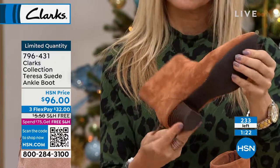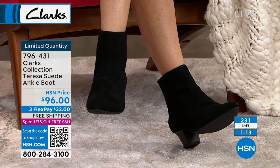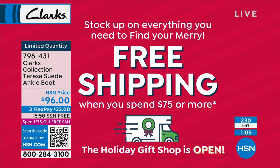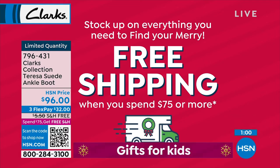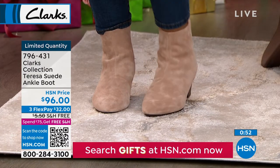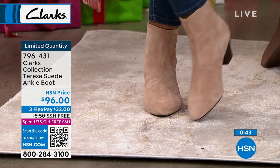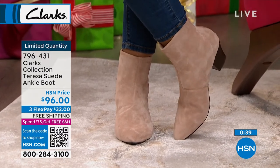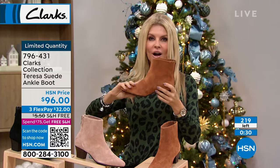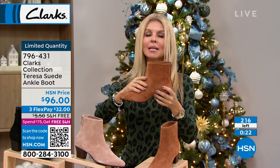Already selling out on hsn.com in the praline — we've sold out of size six and size nine and there are about 40 left. The shipping and handling is not only free — if you treat yourself to this Teresa suede ankle boot, all your purchases today will be free shipping and handling because this boot is over $75. If you spend $75 on anything cumulatively, you get free shipping and handling on everything. You can stock up — as long as it adds up to $75 between midnight and midnight, we go back and take away the shipping and handling on anything you've ordered.